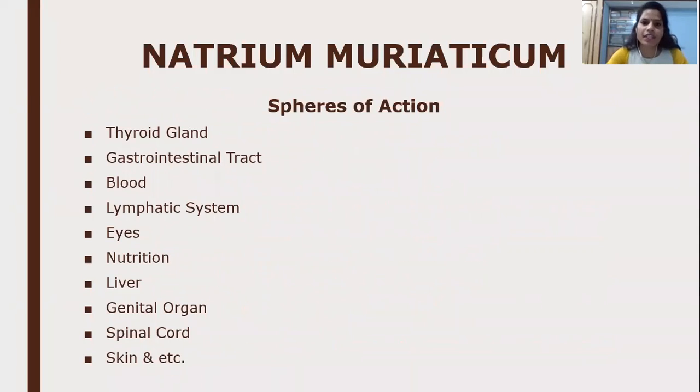Natrum Muriaticum is a polycrest remedy, so its sphere of action is the whole body. The important organs and systems in its sphere of action include the thyroid gland, gastrointestinal tract, blood, lymphatic system, eyes, nutrition, liver, genital organs, spinal cord, skin, and more.